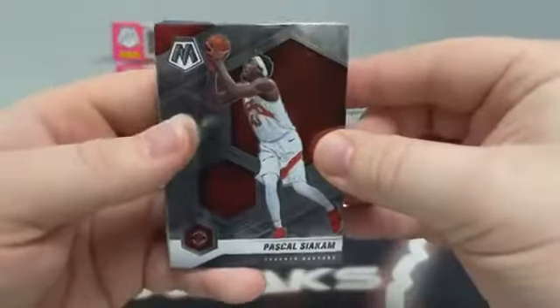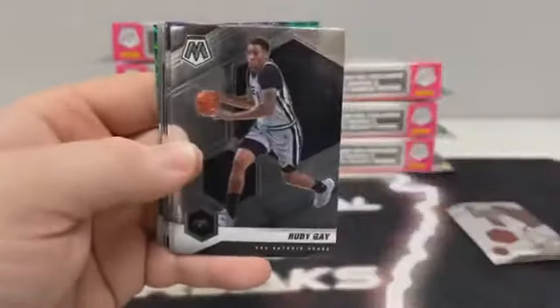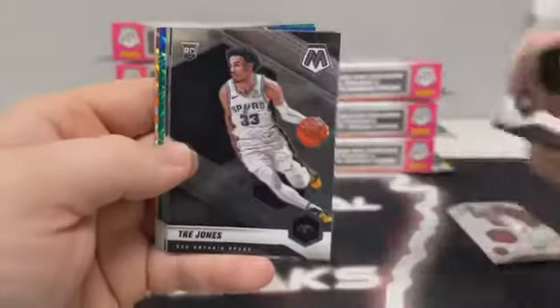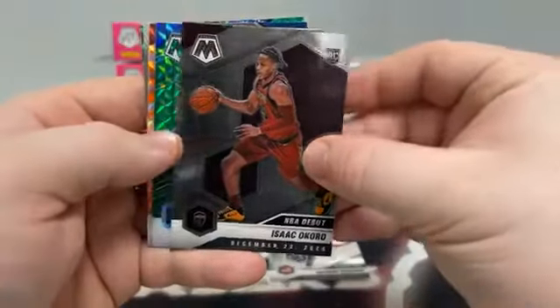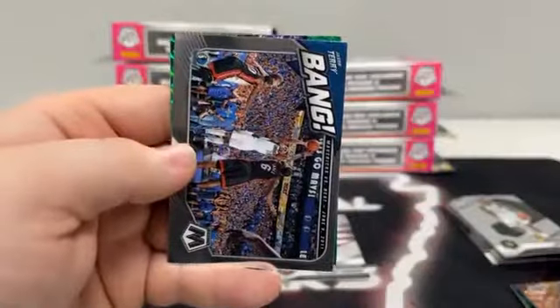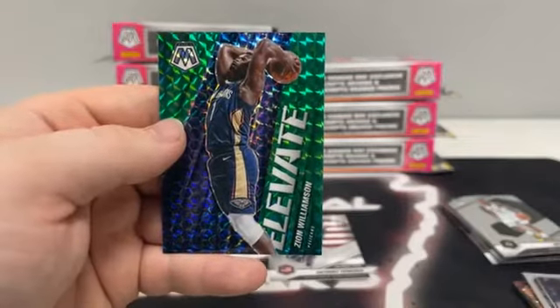We start out with Pascal Siakam for Toronto. There's P.J. Washington to the Hornets, covering up Jeff Teague. We've got Brook Lopez to Milwaukee, Kawhi Leonard, Clint Capella to the Hawks, Rudy Gay to San Antonio, Brandon Ingram covering up Anthony Davis for the Lakers. For our rookies, we've got Trey Jones for San Antonio. Here's our first Anthony Edwards on the National Pride. Lamar Stevens to Cleveland, Isaac Okoro on the NBA debut. Our green mosaic is Maxie Kleber. Orange reactives: Bam Adebayo, Kelly Oubre Jr., Tim Duncan all-time greats, and Fred Van Vleet for Toronto. There's a base Bang of Jason Terry and a green mosaic elevate of Zion Williamson for the New Orleans Pelicans.